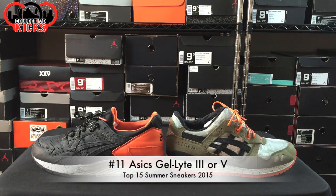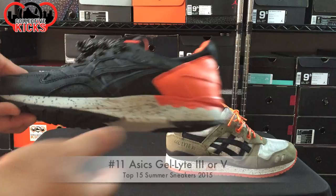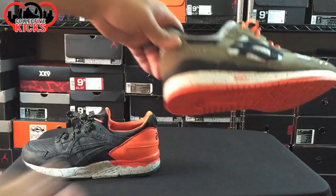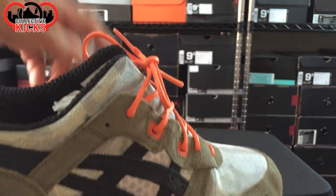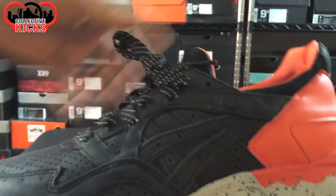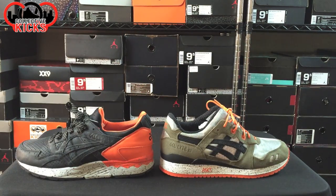Number 11 on the countdown is the Asics Gel Lyte 3s or the 5s — both very comfortable models. I prefer the Gel Lyte 5s if I was going to choose one, just because the midsole is a lot more comfortable and it feels like it absorbs more per every footstep. I also like the tongue a little bit better than the split tongue on the Gel Lyte 3s, and I like how this is like a neoprene sock — so no socks for those ones. That is number 11.